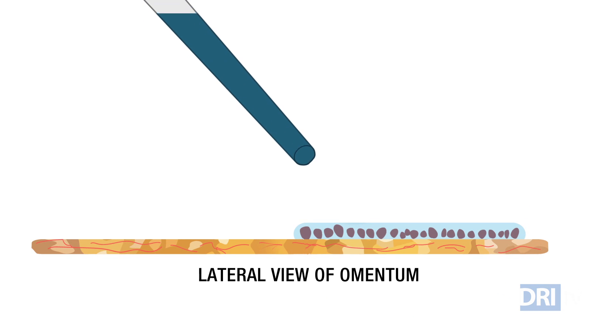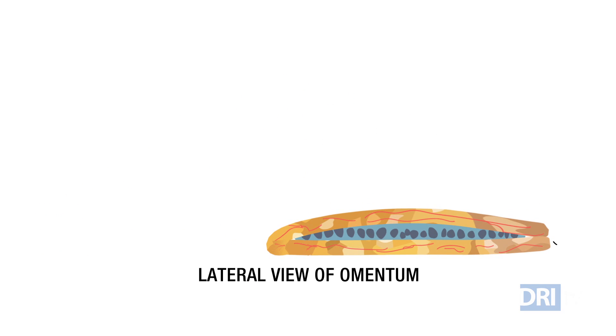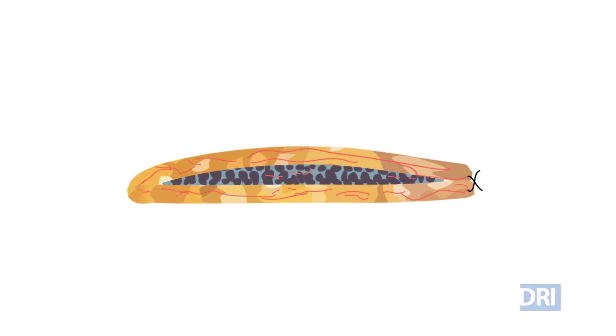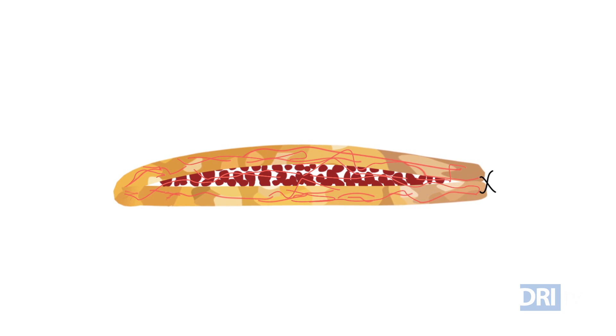The mixture creates a gel-like substance that sticks to the omentum and holds the islets in place. By using elements that are already circulating in the recipient's body, there are less chances of complications. Researchers will then fold part of the omentum to create a protective pouch around the biodegradable scaffold mixture. Over time the body will absorb the gel, leaving the islets intact while new blood vessels are formed to support their survival and function.